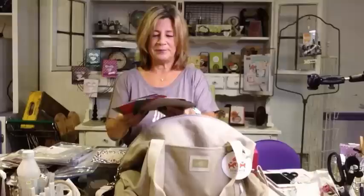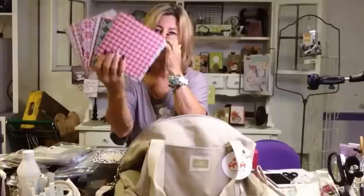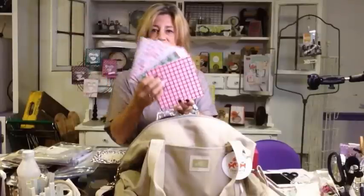Just your more traditional colors - you've got your reds and your greens and then their quilted patterns. I love the 6x6 size.